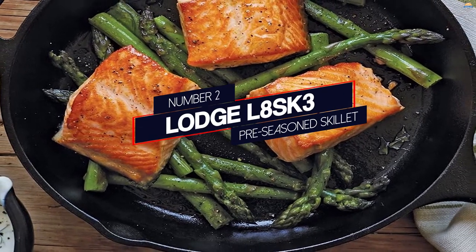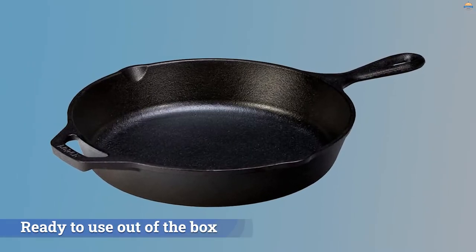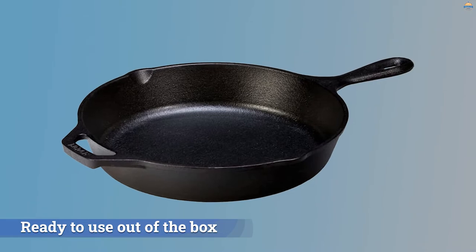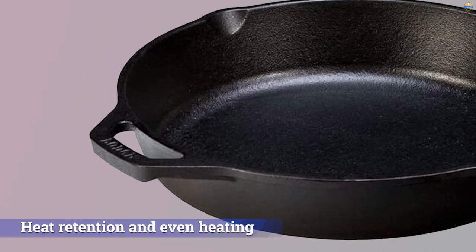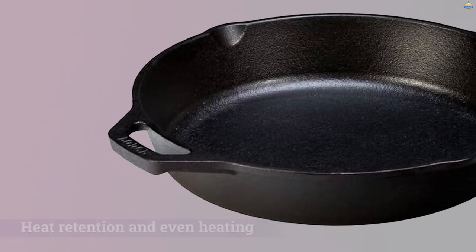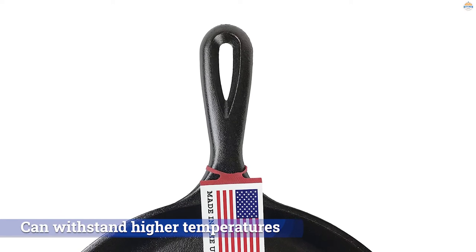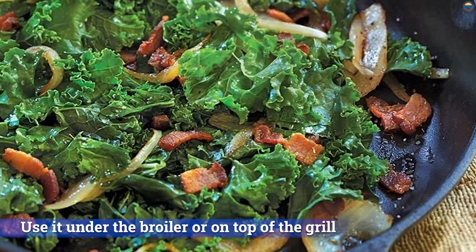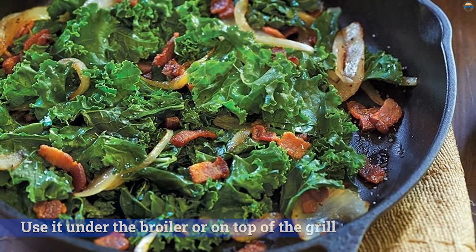Number 2. Lodge SK3 Pre-Seasoned Skillet. This 10.25-inch skillet is one of the company's most iconic items. Since it is already pre-seasoned, it is ready to use out-of-the-box, and continued use will encourage the buildup of even more seasoning, which will make the surface feel almost like a non-stick pan. Cast iron is also known for heat retention and even heating, so it will keep its temperature longer than comparable stainless steel or aluminum pans. It can withstand temperatures higher than any home cooktop can achieve, so you can use it under the broiler or on top of the grill without damaging it.